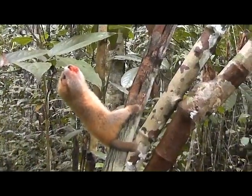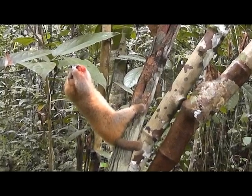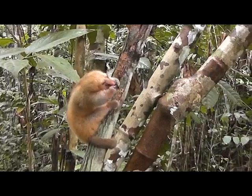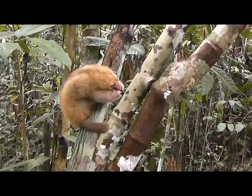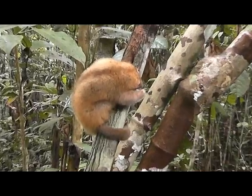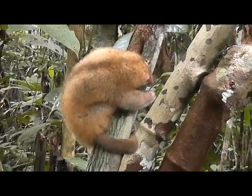When threatened, pygmy anteaters rise up and strike downward with powerful motions using the sharp claws. And during the day, once the sun comes up, they tend to ball up on a vine or a branch and spend the hours sound asleep.